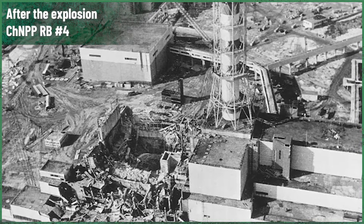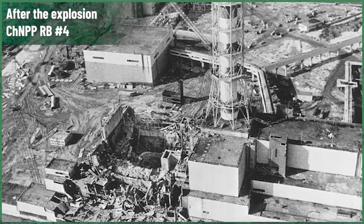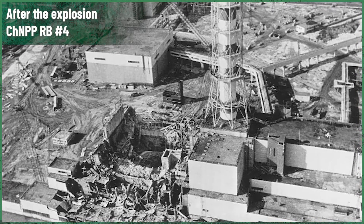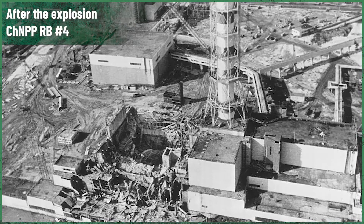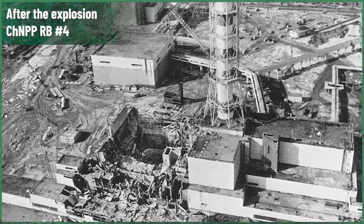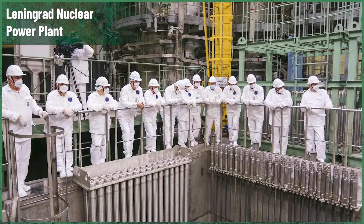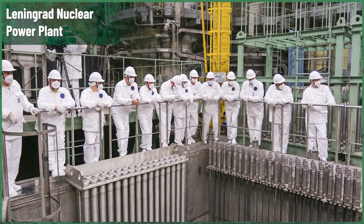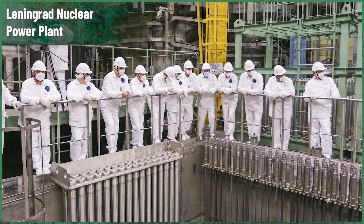Sredmash, the ministry behind the new reactor design, was in haste. They rushed the designers and didn't listen to anybody who proposed any significant changes to existing RBMK plans. They thought that the best option to check if the warning signs were true or not was to put the RBMK into action. So they had it installed in the Leningrad power plant.